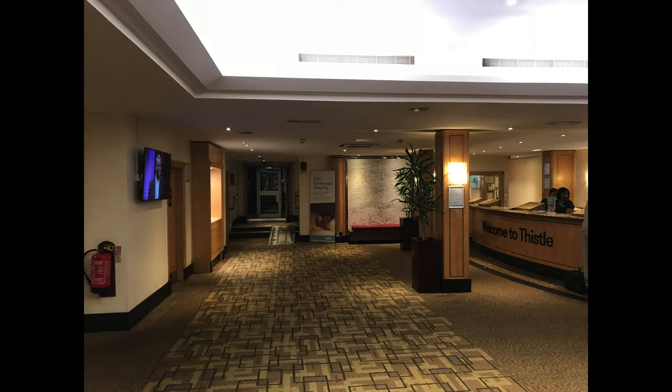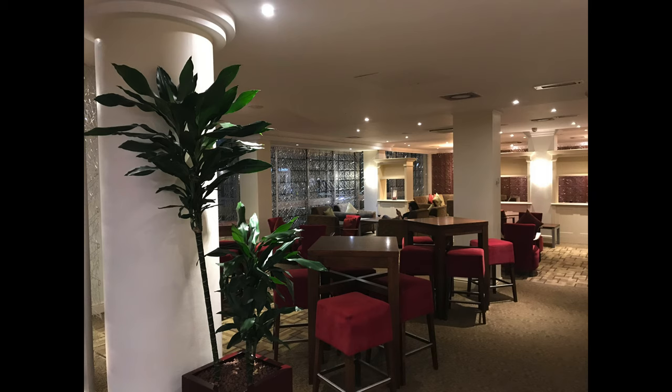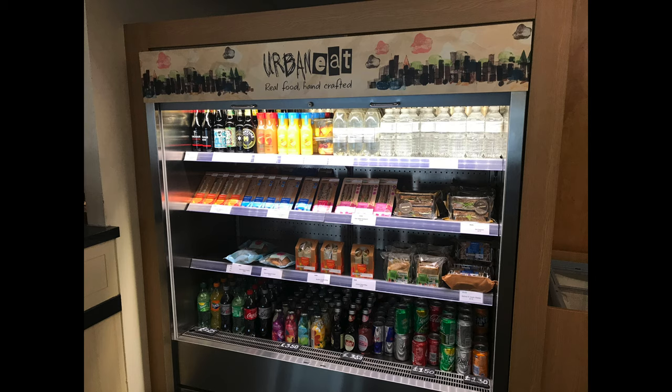Now the hotel itself is a little bit dated. It's not modern and you could describe it as perhaps a little tired, but it is immaculately clean. It's very nice, it's very comfortable. As you can see there's a lounge area in the lobby with a small bar.